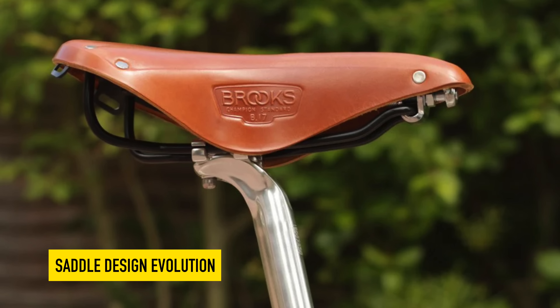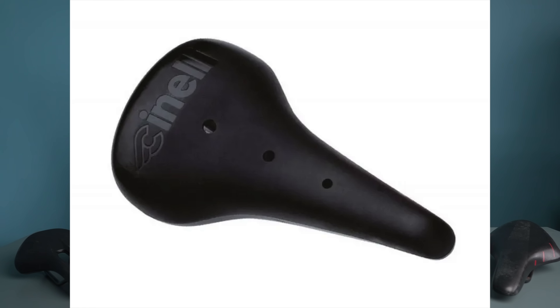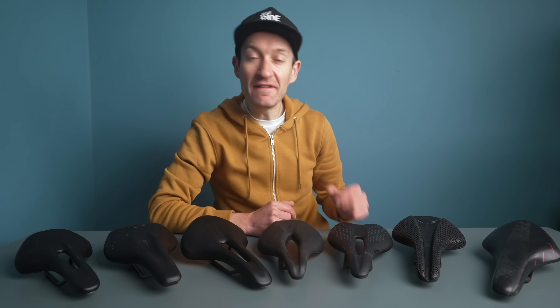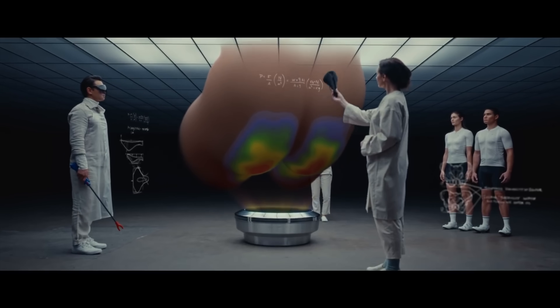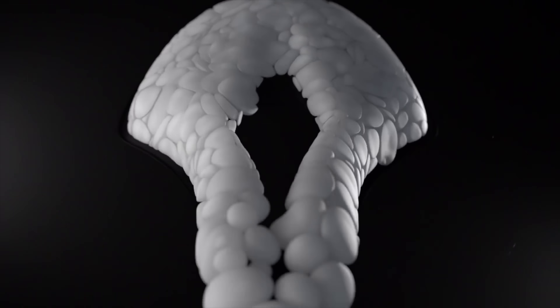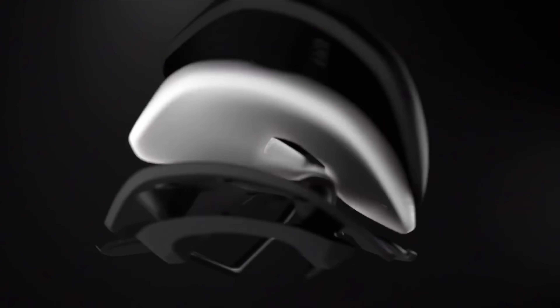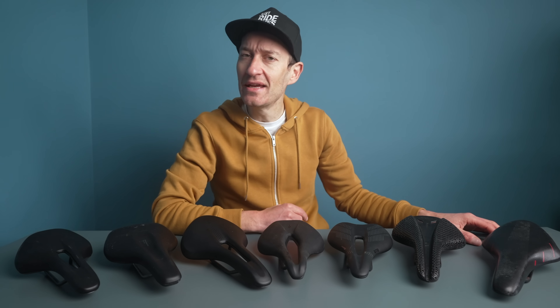Saddles have definitely changed a lot over the years, from the old days of leather saddles like the famous Brooks — which is still a fantastic saddle — to more recent plastic and foam saddles, and into the future with 3D printed saddles. Thankfully companies have invested a lot of time, money and science into developing saddles, so there's no longer guesswork behind finding the right one. New bikes these days also come with very good saddles from in-house brands, which often work well.